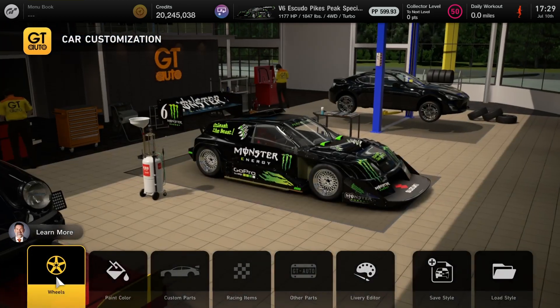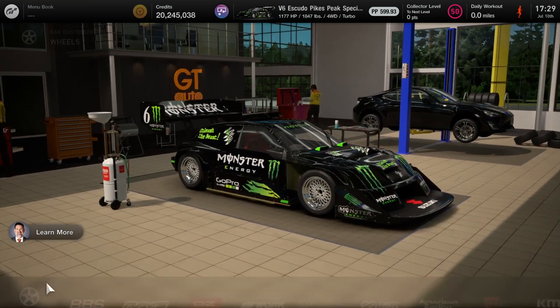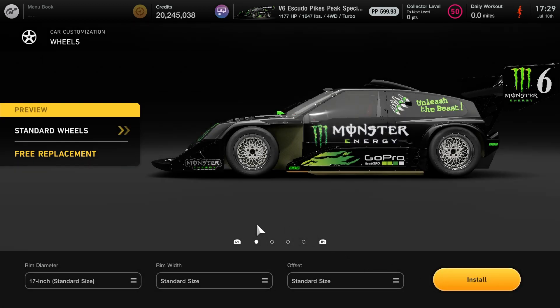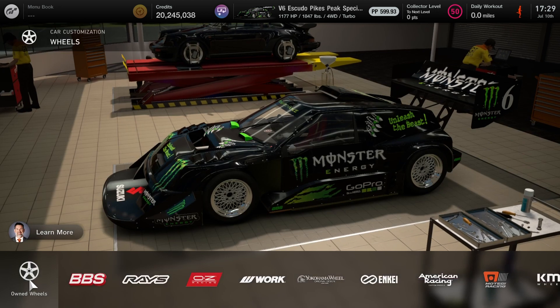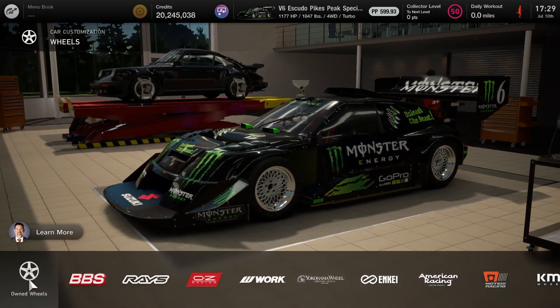I'll show you guys what I'll be using for both my livery and my parts. I'll be using my Monster Energy livery. For the rims, it's going to be standard rims — that's what I recommend, just keeping it all the way standard. You could use any rims, but I just prefer the standard rims.